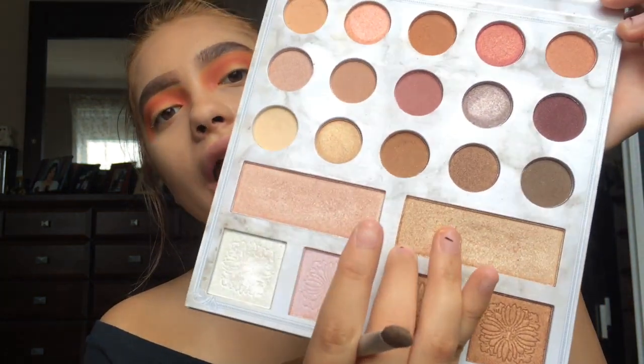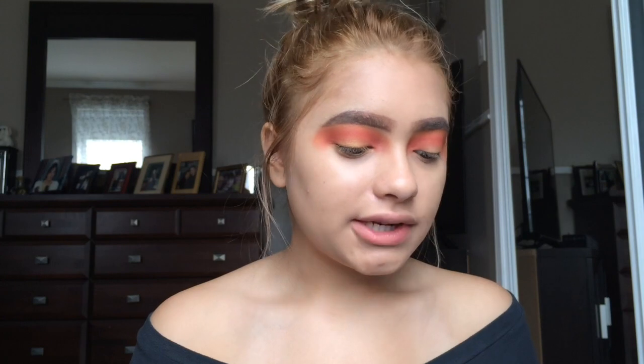For my brow bone I'm gonna grab my Carly Bible palette and use the highlighter shade. I just cannot get away from this highlighter — I use it every single time I wear makeup.